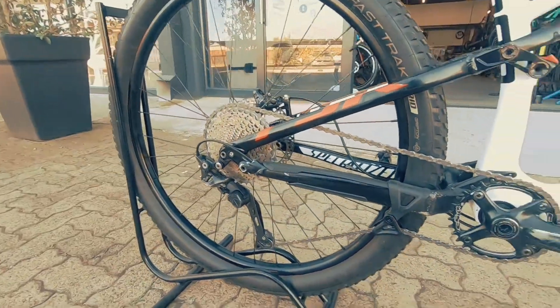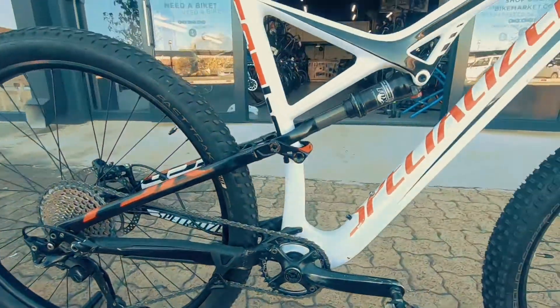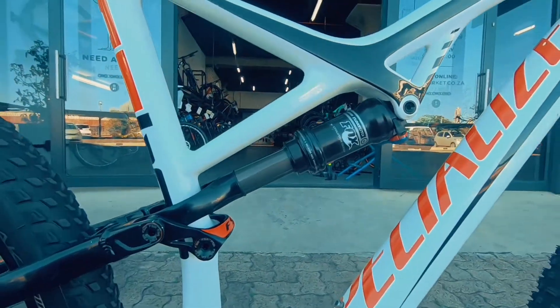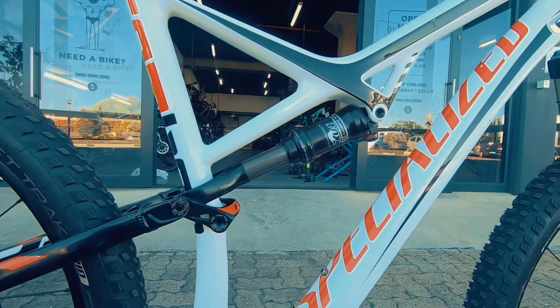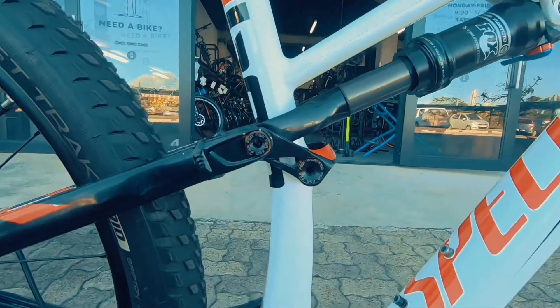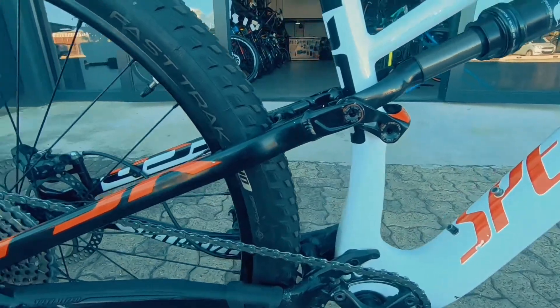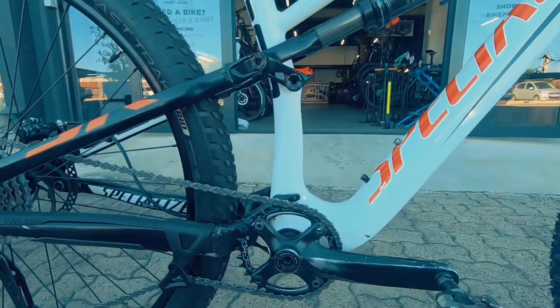It's an 11-speed, so more than enough gears to get you up most of the climbs and down them bombing, no problem. There's that Fox Float in the middle — super nice, with a linkage system proprietary to Specialized in the center, all looking very very neat.